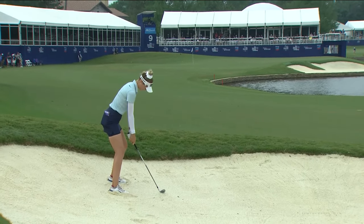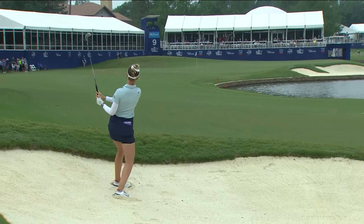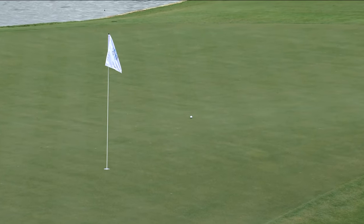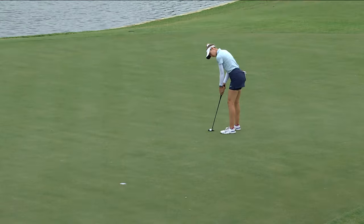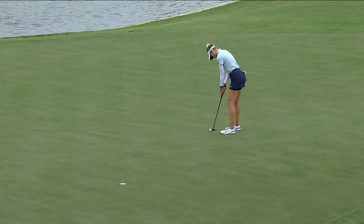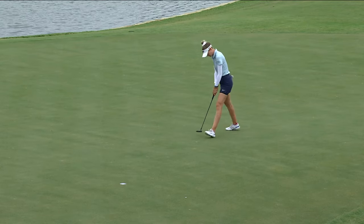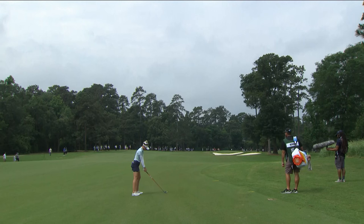Now Nellie again on the par four ninth, her second from a fairway bunker. It's rare when she misses a fairway, and this is not an easy shot, but she made it look very easy indeed. A beautiful shot gets herself within birdie range — really impressive from such a tricky spot in that bunker — and she does convert. Closes the front nine with back-to-back birdies, gets herself to five under.